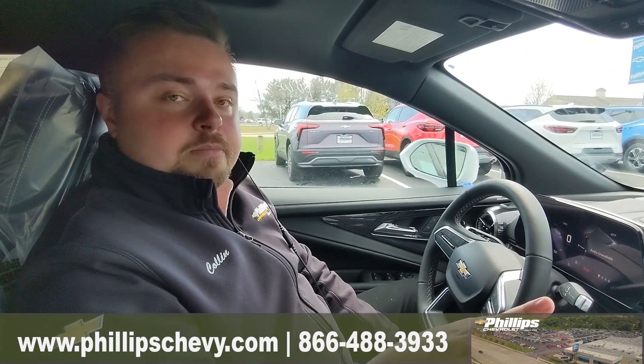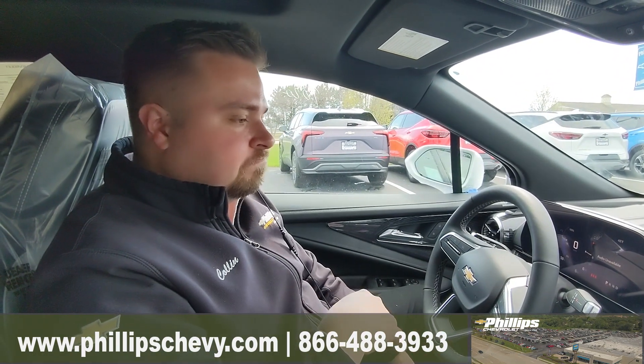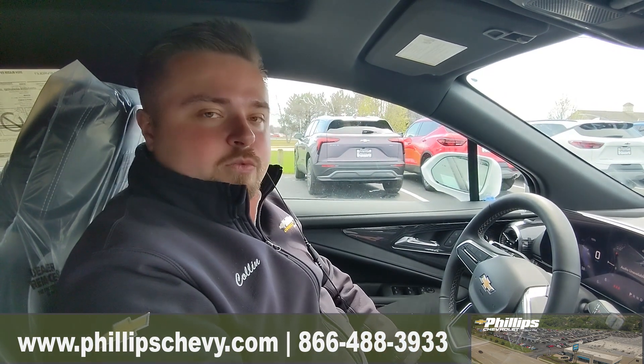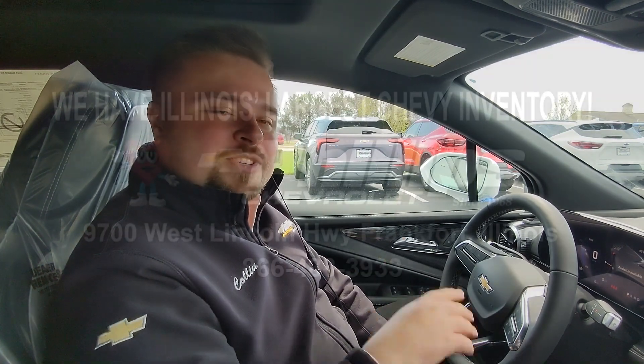Again, there is plenty in here to talk about. So if you want to see one in person, check it out, take a test drive. Give me a call: 815-469-2323 extension 396. Again, that's Collin with Phillips Chevy in Frankfort. Hope to hear from you soon.